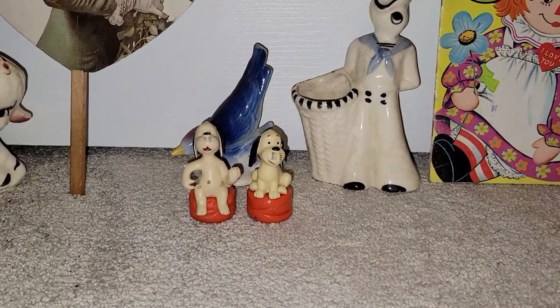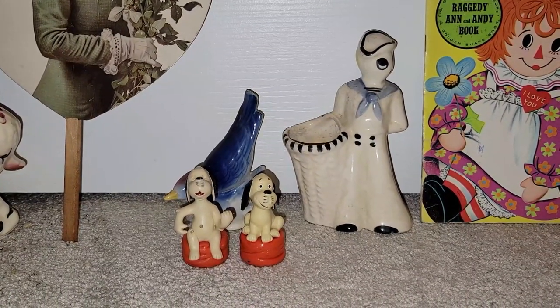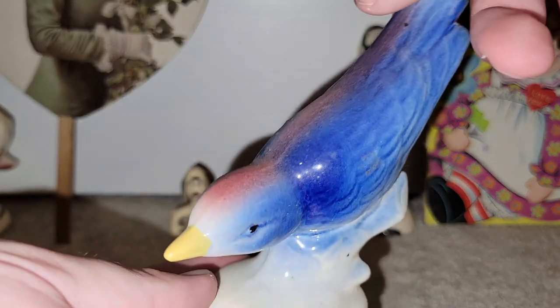In this antique mall, in the basement, there's a section where anything in boxes or on these tables is 25 cents a piece. So I did find a couple of pieces. I've bought and sold these birds before, so I found another one.